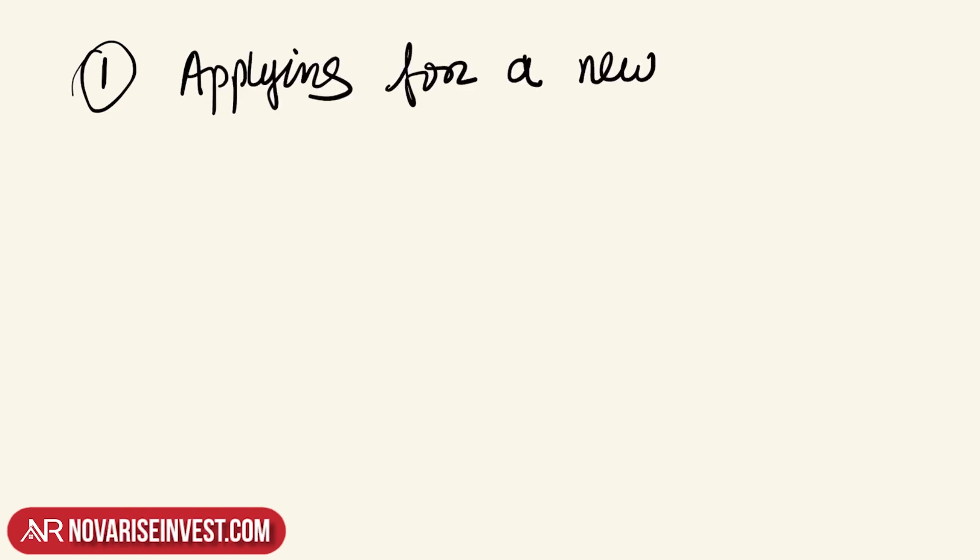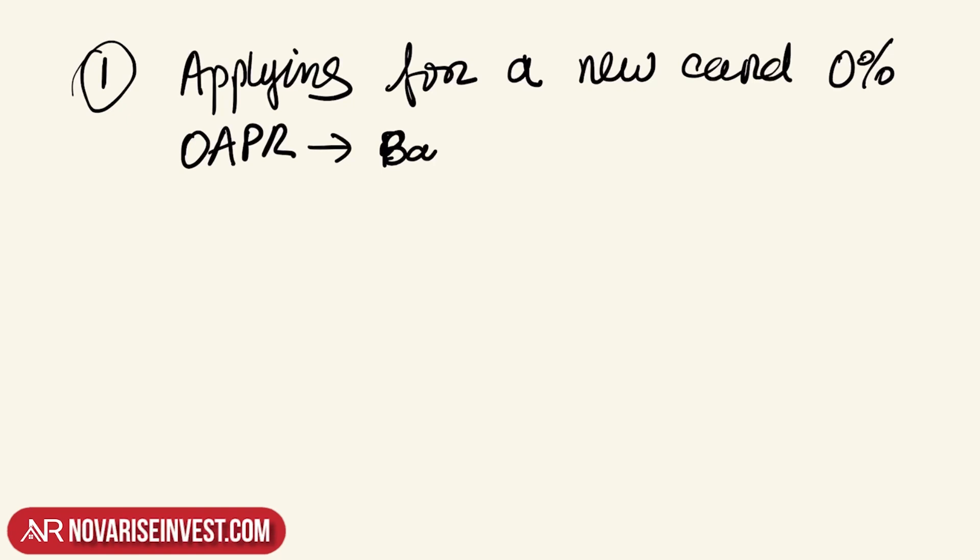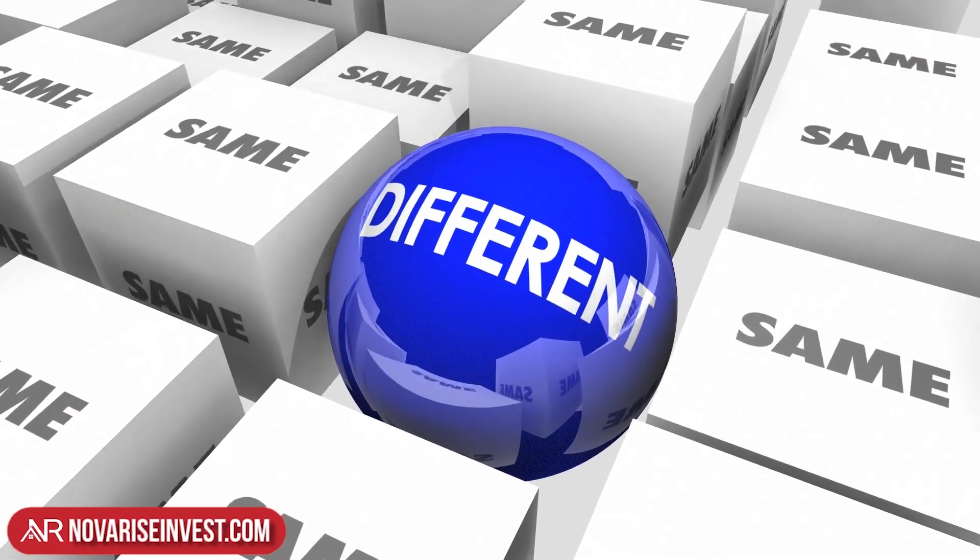There are three steps to share with you in terms of lowering your credit card interest rates. Number one, the fastest and easiest way to lower your credit card rate is by simply applying for a new card — not just any card, but one that offers a 0% rate, or what they call a 0% APR card, that gives you the option of a balance transfer. That's the path of least resistance and you have to do it with different banks.